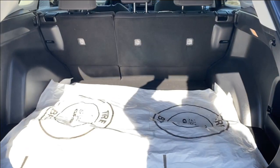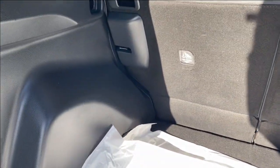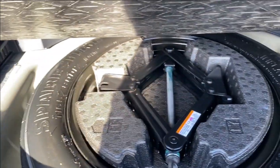We'll go ahead and open up the tailgate — lots of room in the back. Tethering locations on the backs of the seats and on the side walls in the corners. Smaller storage compartment on the right and you can lift the floor panel up, giving you even more storage space underneath and access to your spare tire.